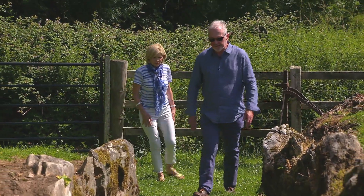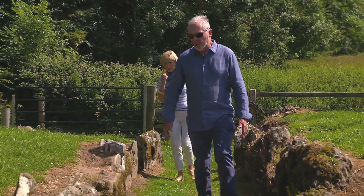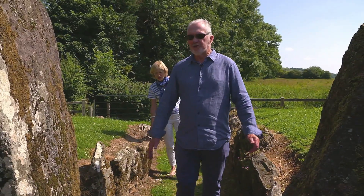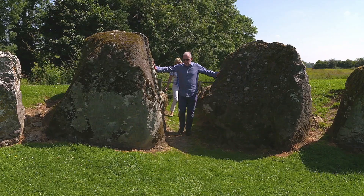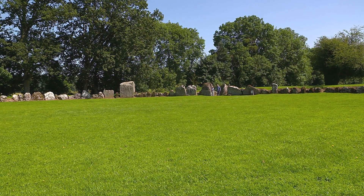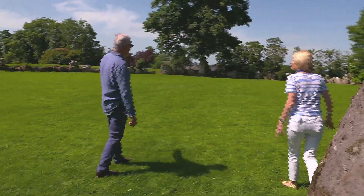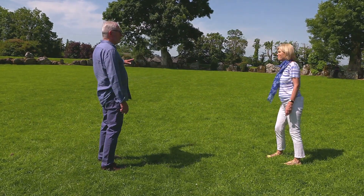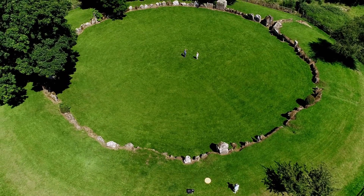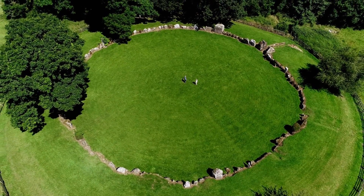Walking in towards the entrance, this is the formal processional route that in prehistory the original users would have taken into the circle. As you approach, you reach the two portal stones, which are dramatically big and impressive. They lead us into this magnificent space, unparalleled anywhere else in the country in terms of its size. What you have before you is the largest interior stone circle space in the country, describing almost two hectares from a radius of about 25 meters from the center point.